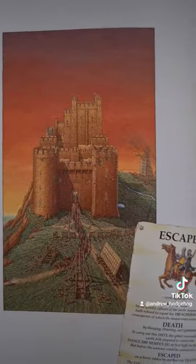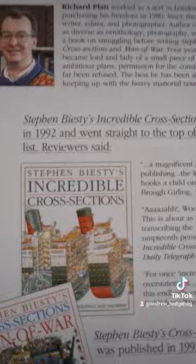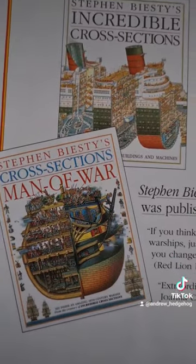This book is part of a series by Stephen Bestie — the other books cover things like ships, buildings and more, and I plan to hunt down the entire collection.